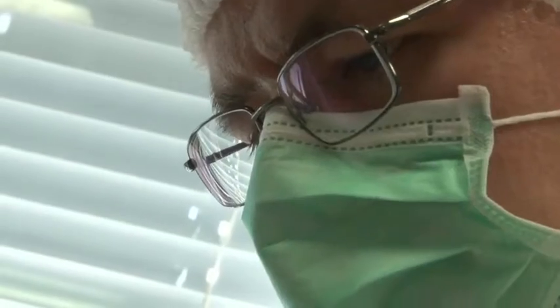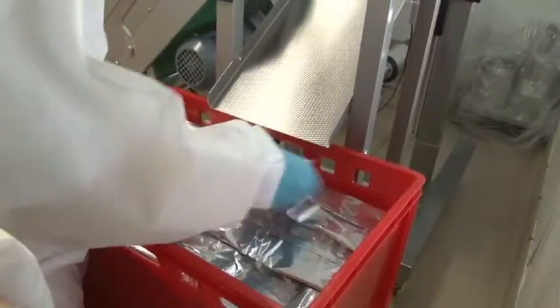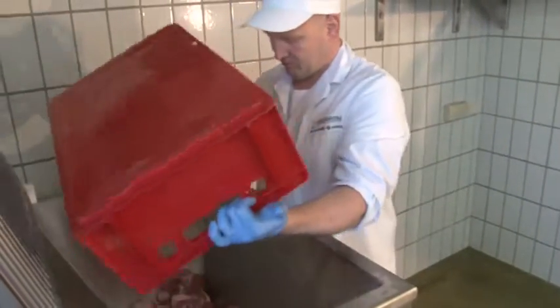Our development extends beyond starter cultures. We are also deeply involved in creating tailor-made raw fermented sausage applications. Every developed starter culture is tested extensively in our pilot plant, and running application trials is an integrated part of developing starter cultures.